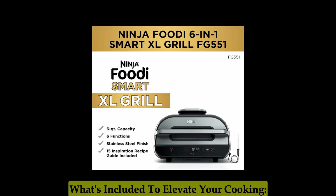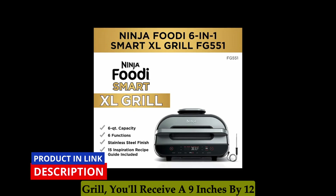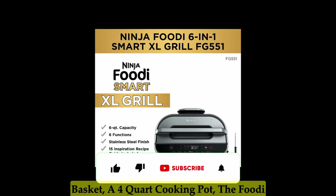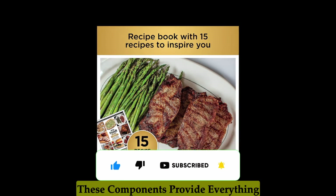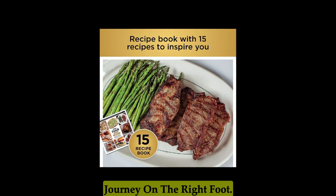With the Ninja Foodi Smart XL Grill, you'll receive a 9-inch by 12-inch grill grate, a 4-quart crisper basket, a 4-quart cooking pot, the Foodi Smart Thermometer, a cleaning brush, and a chef-created 15-recipe book. These components provide everything you need to start your grilling journey on the right foot.